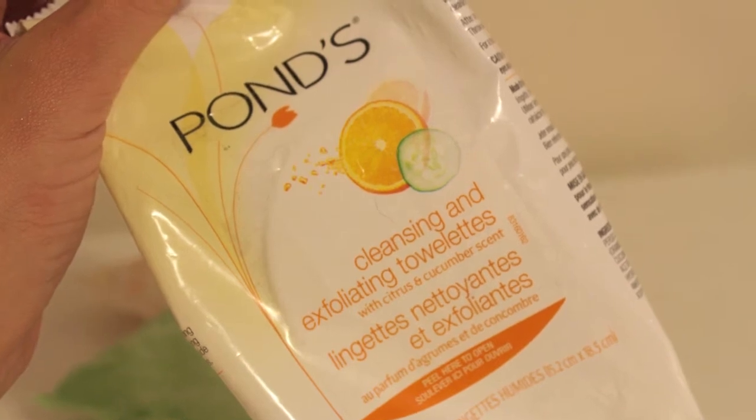I also tried the Ponds cleansing exfoliating towelettes in the scent citrus and cucumber. I've just learned my lesson that I shouldn't buy face wipes with any sort of scent because it lingers and my face smells funny. I didn't just dislike the smell — I also found them sudsy and a little bit sticky. Even when I decided to just use them to wipe off swatches on my hands, I still felt like I needed to wash my hands because they left a residue. These were a miss for me. I would not repurchase them.